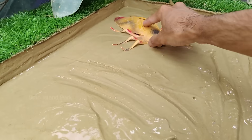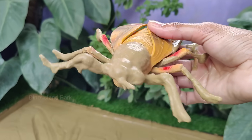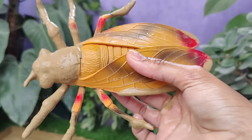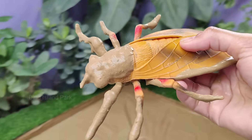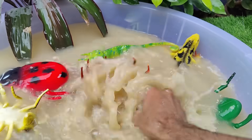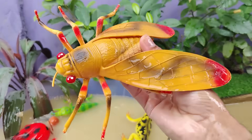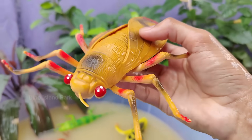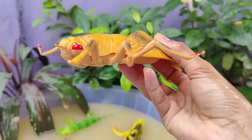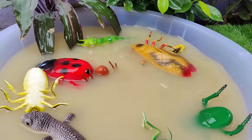Get ready for the buzz on Horseflies. Horseflies are robust, large flies known for their size and noisy flight. They are typically between 1 to 1.4 inches in length. Horseflies are found in various habitats worldwide, including forests, grasslands, and near bodies of water. Horseflies are most active during the warm months.